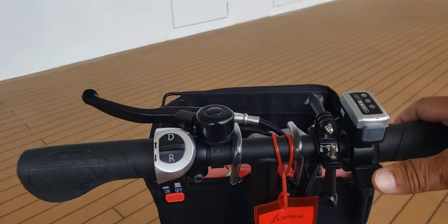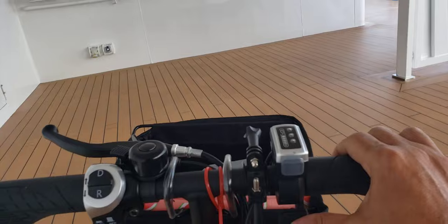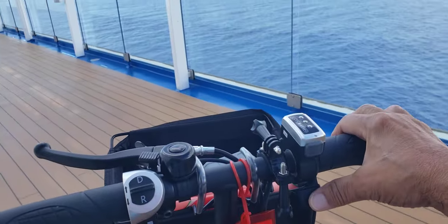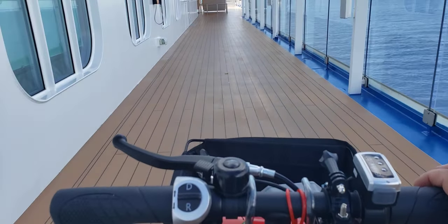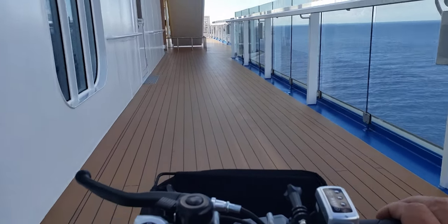It takes up to 275 pounds. And we're just cruising along right now. It's got a brake, it's got a bell — people know you're coming. This is max speed right here, which is not too bad. It's pretty good.